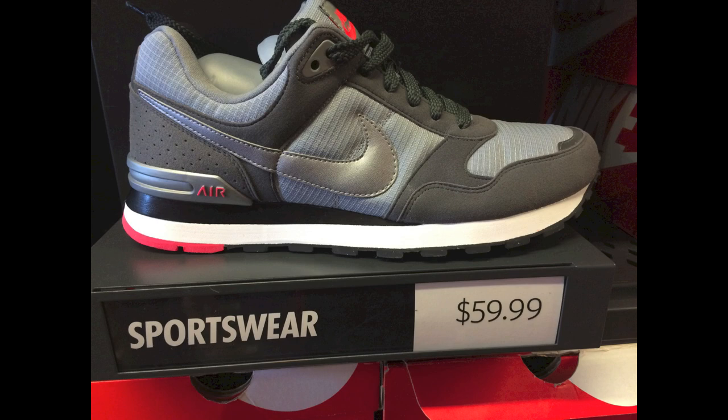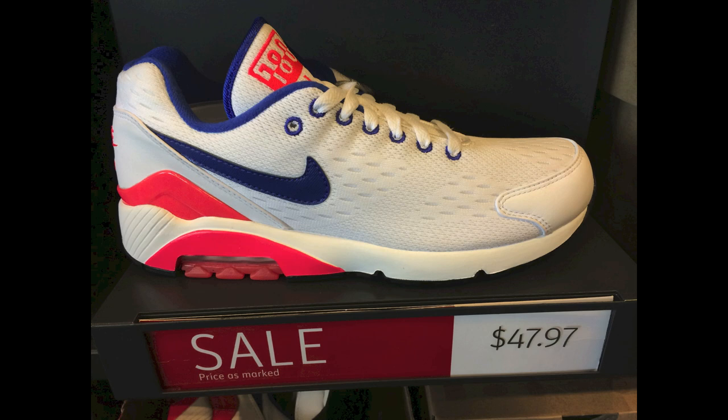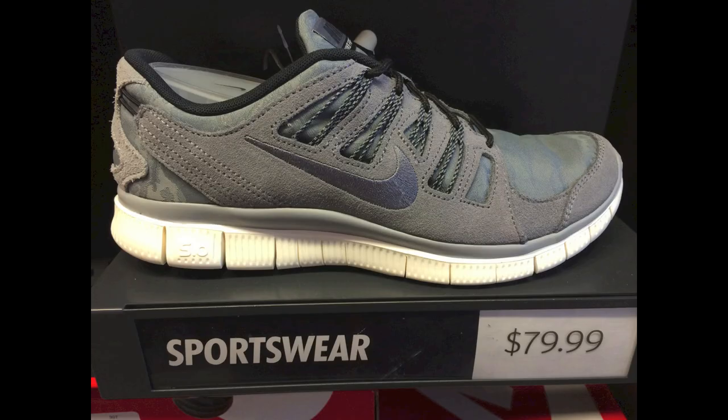These ones are interesting — they're $60, not too far off the retail at $70, and they're called the Nike MS78. I've never seen those before, kind of interesting. Really kind of regret not buying these ones — the Air Max 180s, and these are the EM, the engineered mesh, and they're only $48. Pretty insane.